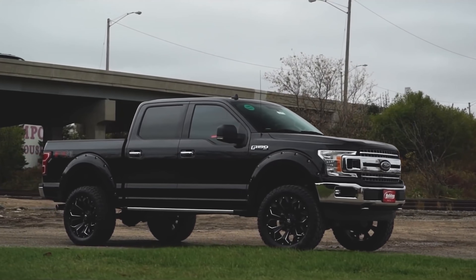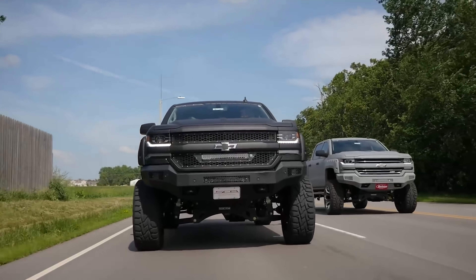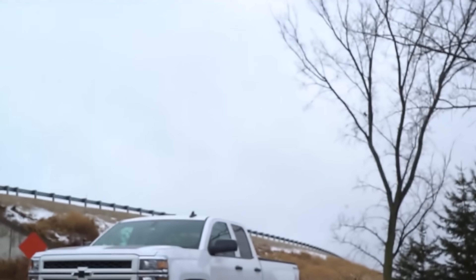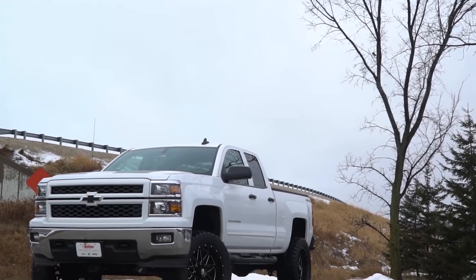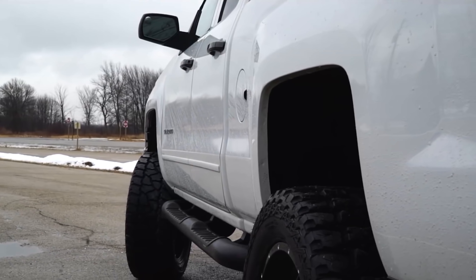By this time, manufacturers noticed the increased interest in modified vehicles and started to offer trucks from the factory with upgraded suspension kits and components, and the rest is history. You can roll up to dealerships these days and buy brand new trucks with special edition trims with not only suspension kits, but also wheels and tires and much more. Trust me, we have built multiple trucks for dealerships around here. A lifted truck is just so much more appealing, especially when shopping for a new truck.